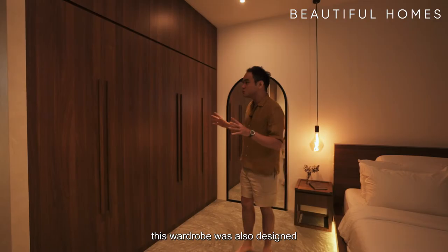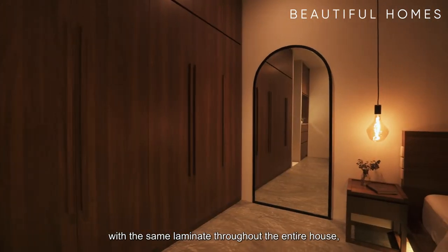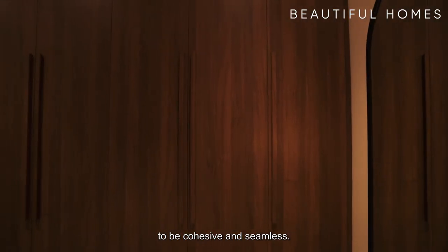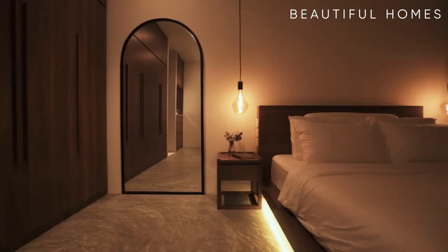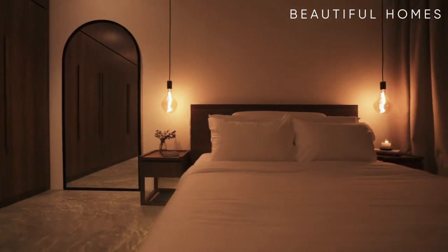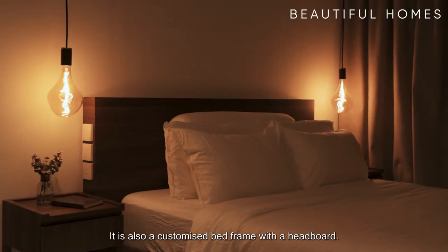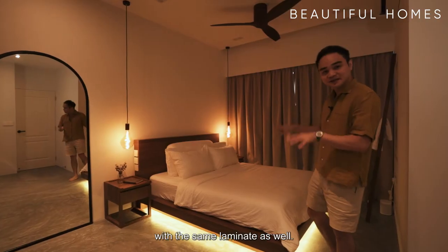This wardrobe was designed with the same laminate throughout the entire house — the dresser, the wardrobe, even the kitchen. The entire house uses the same laminate to be cohesive and seamless. Moving over to the bed area, it's also a customized bed frame with a headboard, and the side tables are also customized entirely with the same laminate as well.